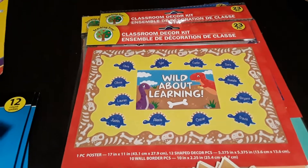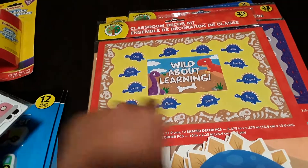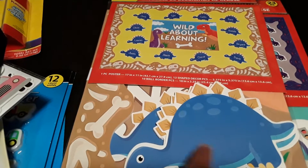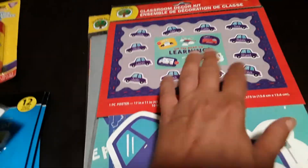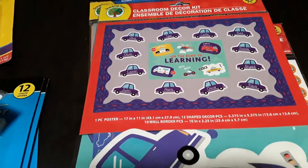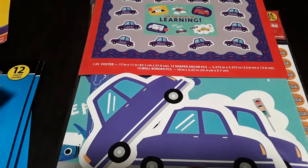This classroom decor kit comes with 23 pieces — a poster that says 'Wild About Learning,' little dinosaurs, and a border. We won't use it for a classroom, but the border will be fun for our dinosaur unit study and the pieces are great for drawing and coloring on. I also found this one, which fits our current transportation unit — 23 pieces, a sign that says 'On the Road to Learning,' little cars, and a decorative border.